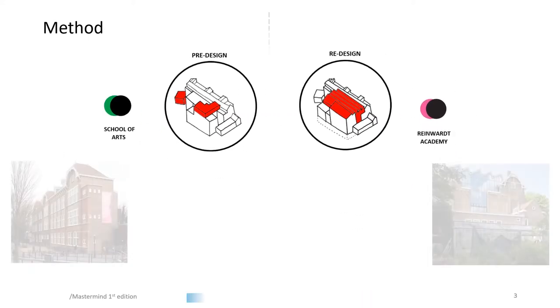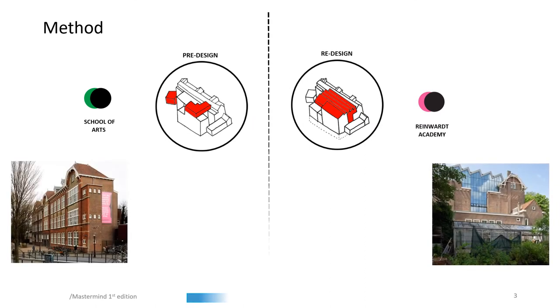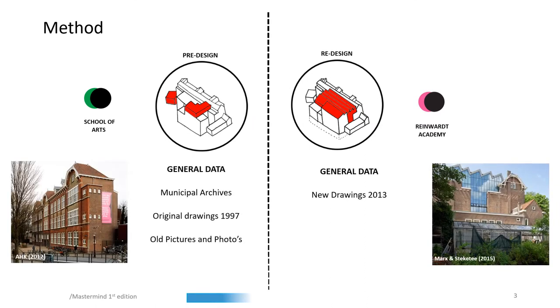By consulting municipal archives, drawings of the architects, and documents and photos from staff members of the Rijnwaard Academy, comparisons between the pre-design and the redesign could be made. Visiting the building and interviewing employees of the Rijnwaard Academy was also essential for the analysis.